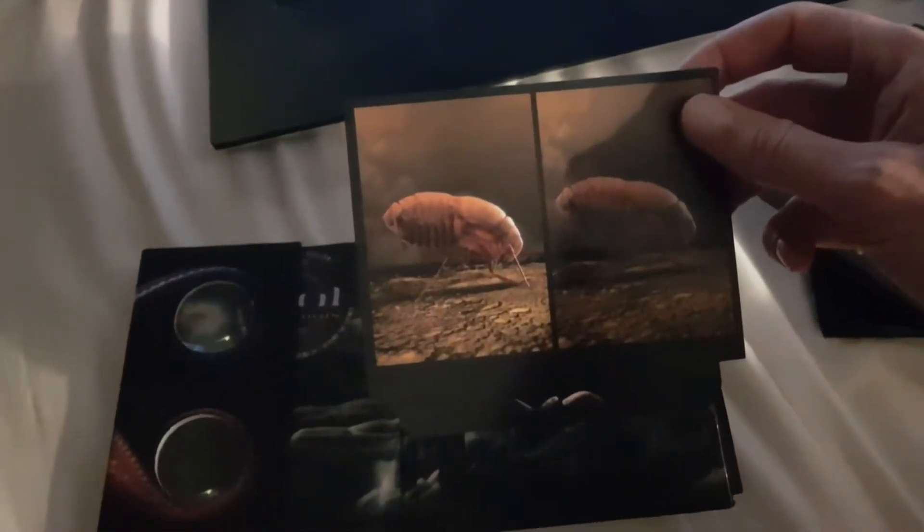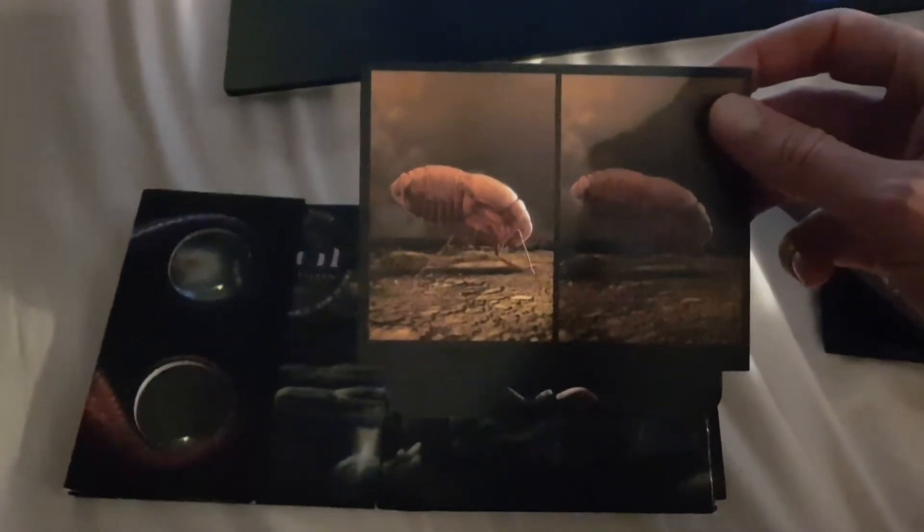Same deal as 10,000 Days — you put the cards up against the view screen here and it becomes a 3D image.